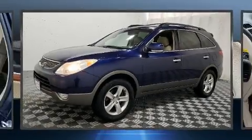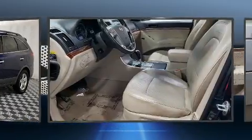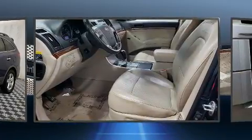Take command of the road in the 2008 Hyundai Veracruz. It features an automatic transmission, all-wheel drive, and a refined six-cylinder engine.